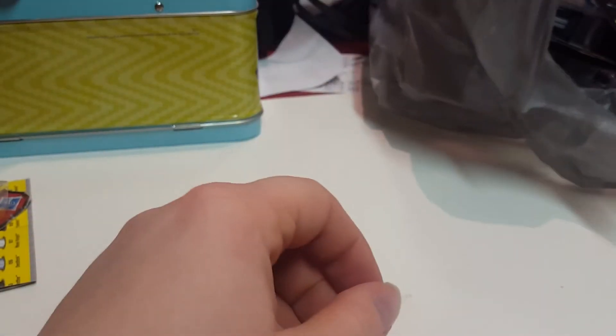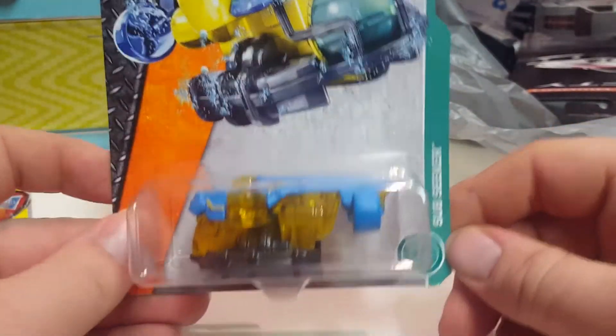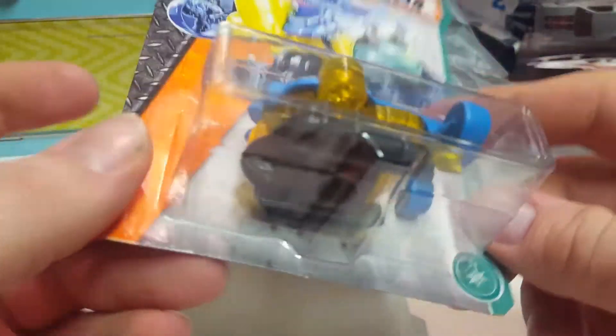I also picked up this Matchbox Sub Seeker. I thought it was pretty cool — it kind of reminds me of the submarines in Grand Theft Auto.